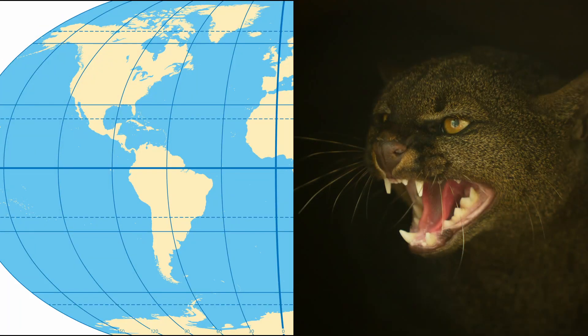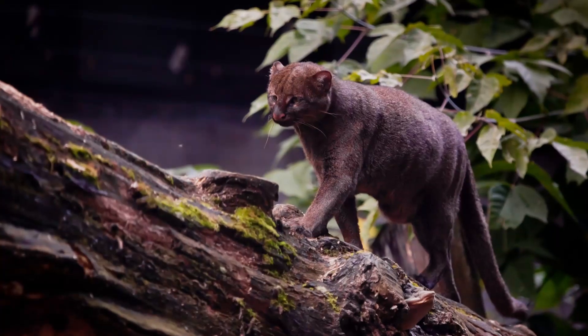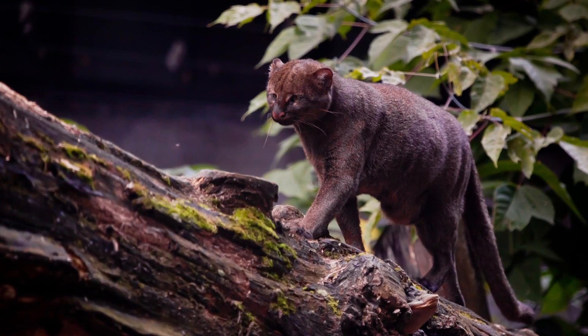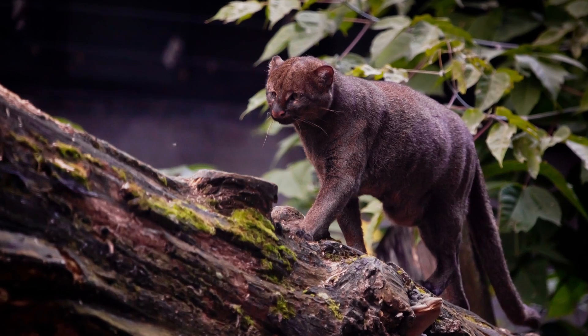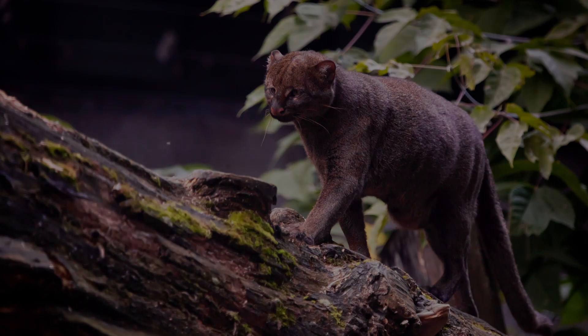Although the jaguarundi is considered to be native to North America, its range only starts in southern Texas and extends as far south as northern Argentina. They prefer areas with flowing water and a lowland brush vegetation, in which they hunt their prey consisting of mainly small rodents, small reptiles, and birds.